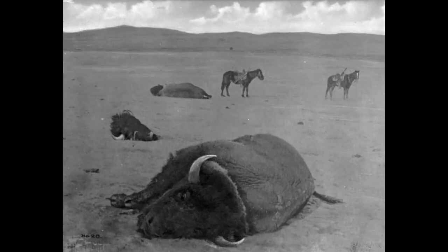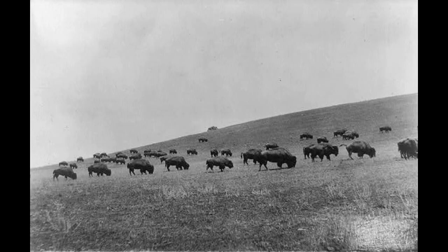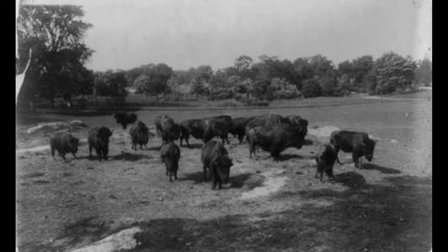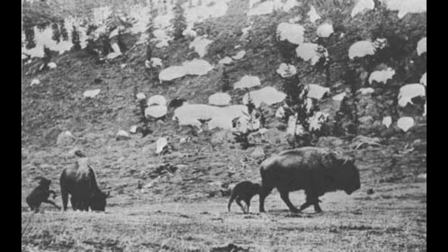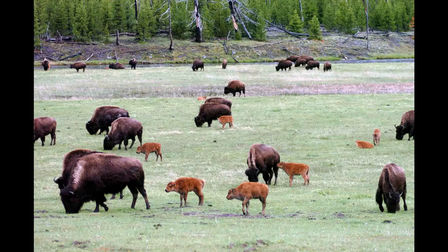Mayer saw firsthand the toll that the buffalo runners took on the American bison population. "A couple of years before, it was nothing to see 5,000 or 10,000 buff in a day's ride. Now, if I saw 50, I was lucky. Presently, all I saw was rotting red carcasses or bleaching white bones. We had killed the golden goose." Only 500 bison remained in Montana by 1900, the majority of which were in Yellowstone National Park. It wasn't until Congress passed legislation to protect birds and animals living in Yellowstone National Park that the bison were able to make a comeback. Now numbering in the hundreds of thousands, the bison is the official American national mammal.